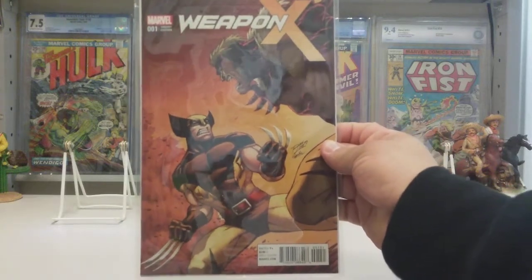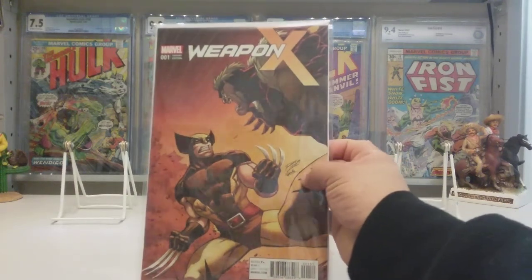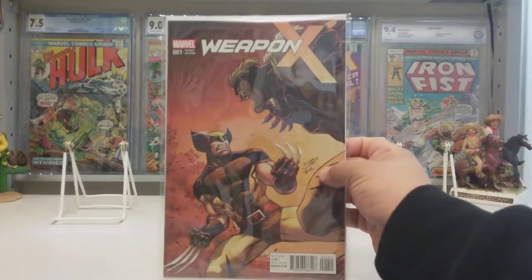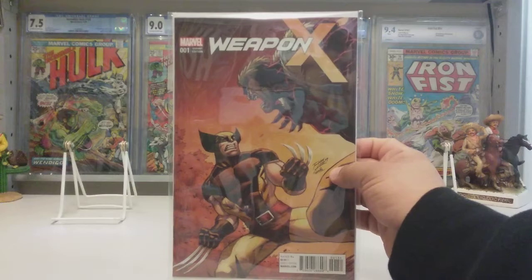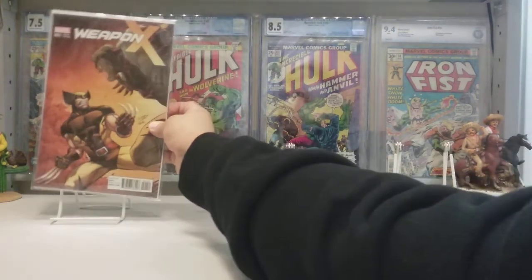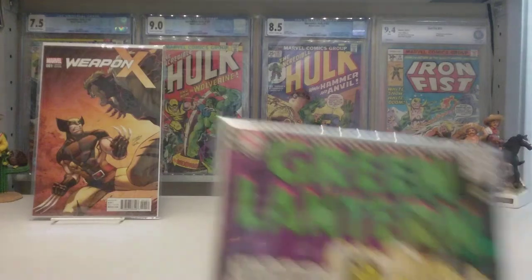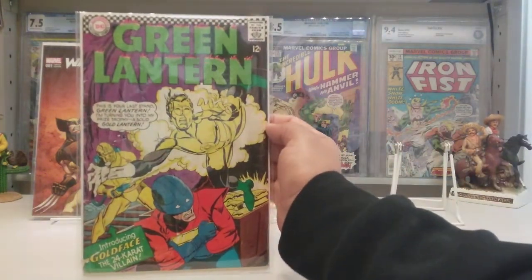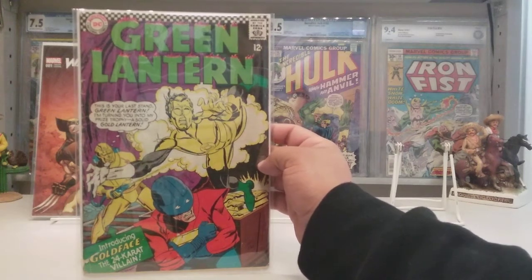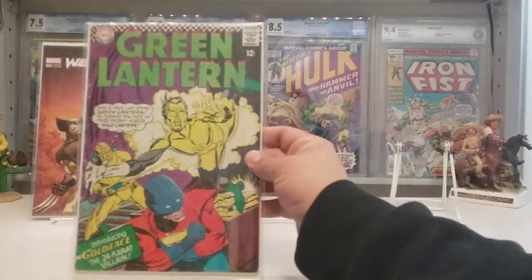Look at this — Weapon X number 1, a Ron Lim variant. I love me some Ron Lim and I didn't have this book. He just gives it to me as a gift, like 'hey good to see you, let me give you these books.' That's freaking awesome, dude — thank you so much. And he didn't stop there — he also brought me some silver age goodness. Look at that: Green Lantern 48, a nice little 12-center in a mylar. Gotta love it.